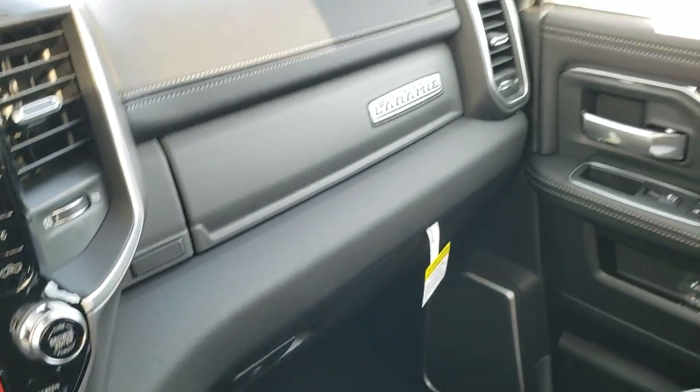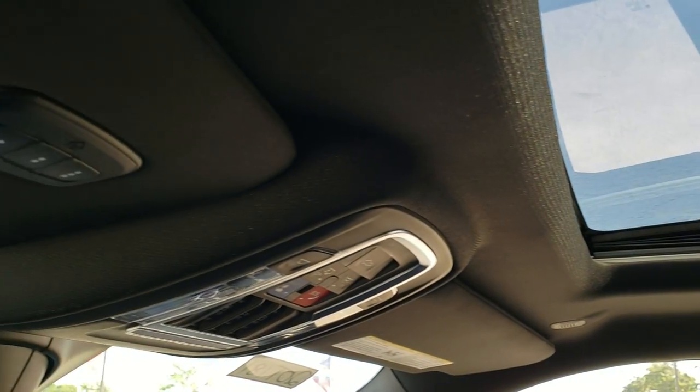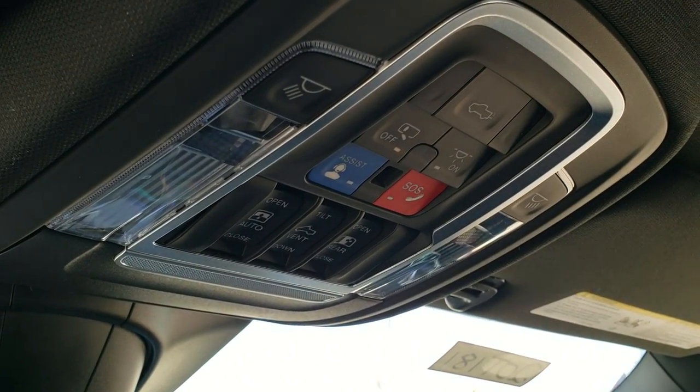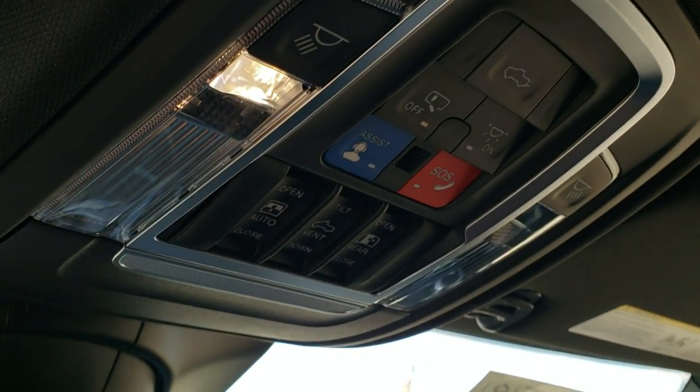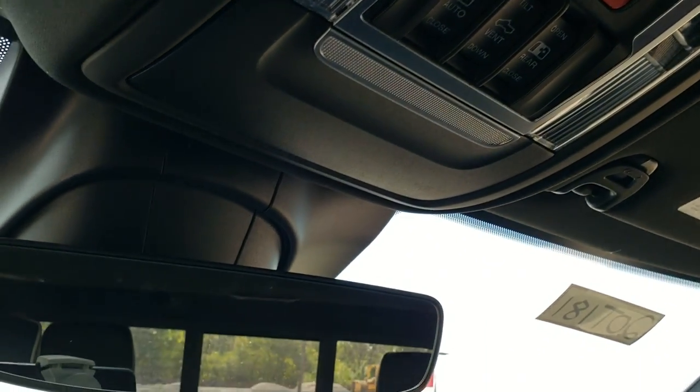This one does come with the power sunroof, HomeLink buttons for your garage door and security systems, lane assist and SOS buttons, a power sliding rear window, and map lights — you can see those are LEDs. And you have the Harman Kardon sound system.